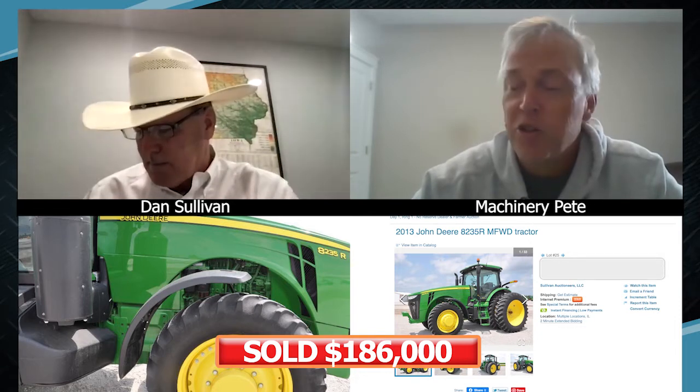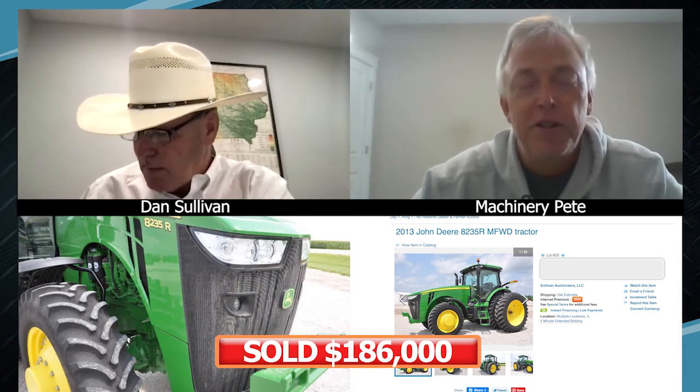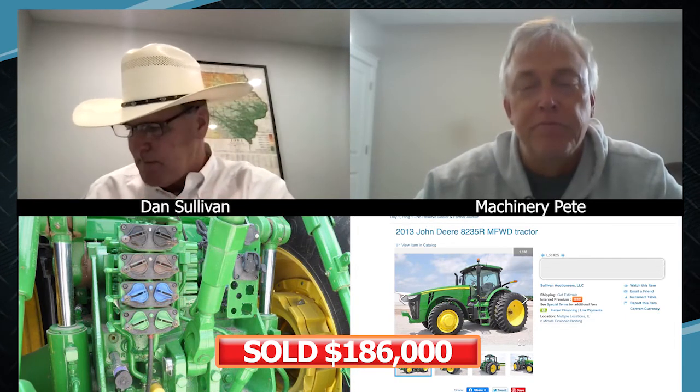While we were chatting, this thing just sold for $186,000 — and I feel like I'm sounding like a broken record, Dan, but you just set another all-time record high auction price. The previous high I'd ever seen on an 8235R was $177,500, so you just set it by $8,500 — just incredible demand. Unbelievable. $186,000 just sold. Looks like that tractor's going to north of Indianapolis.